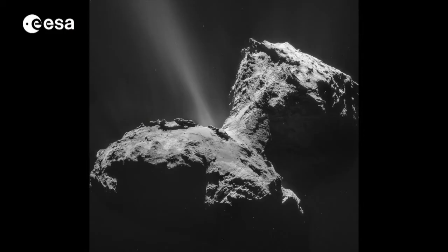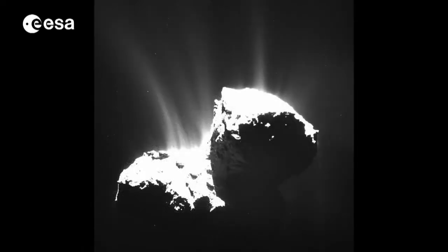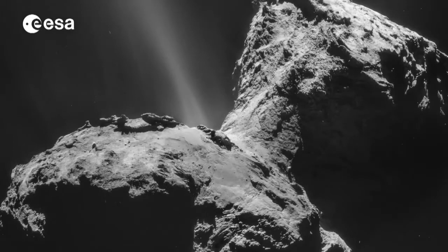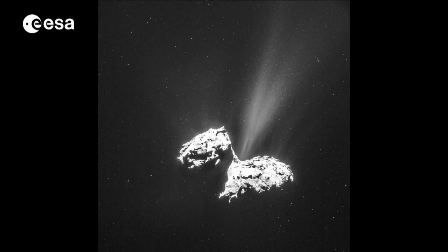During the next few months, Rosetta will examine how the nucleus activity increases to a maximum shortly after perihelion in August — its closest distance to the Sun. Rosetta will then measure how the activity wanes, to give the fullest picture yet of a comet's activity cycle.